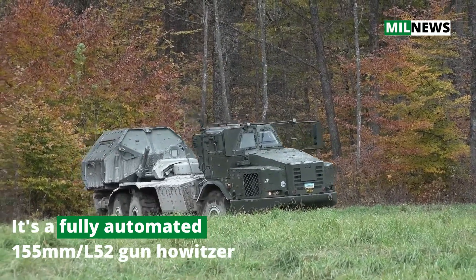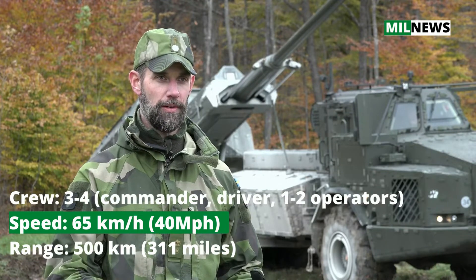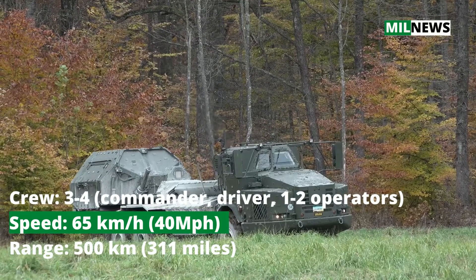The demonstration shows the system's high mobility. The possibility that we have with the gun to stay in the shelter, to minimize the risk to get detected from the air especially. We don't have to stand in the open field.